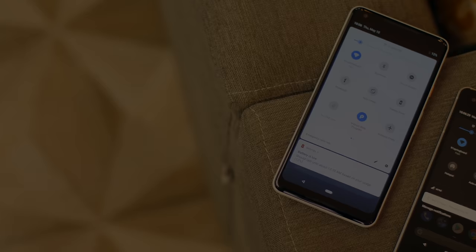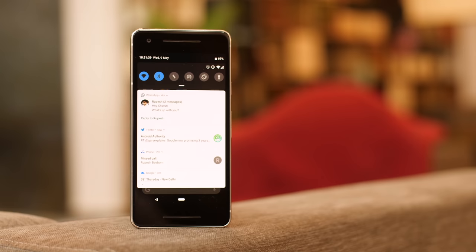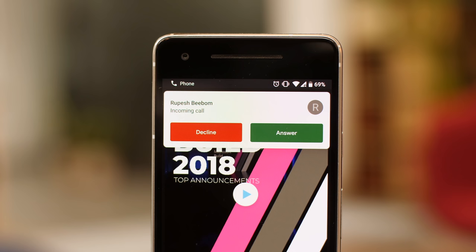Android P brings along a new visual style. There's rounded corners, there's a lot more color, and there are a lot of other visual changes. Just take a look at the quick settings page — it has rounded icons, it's paginated again, and it's got a black status bar, maybe for phones with a notch. Even the notifications and the heads-up notifications have a new look, with more colors and rounded corners.